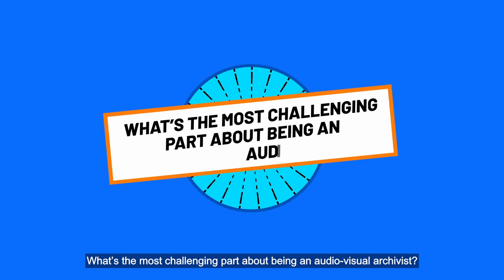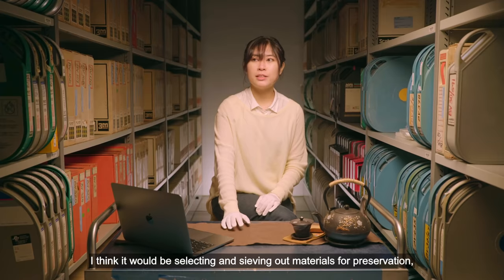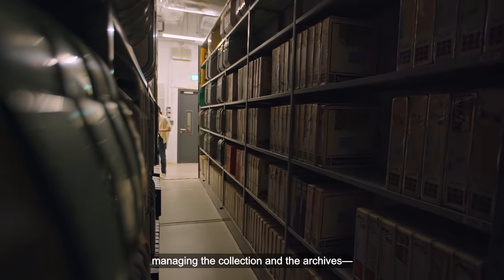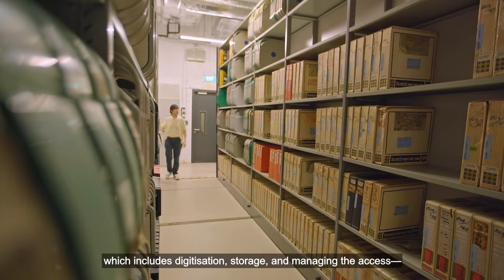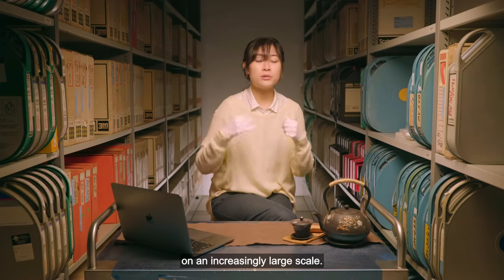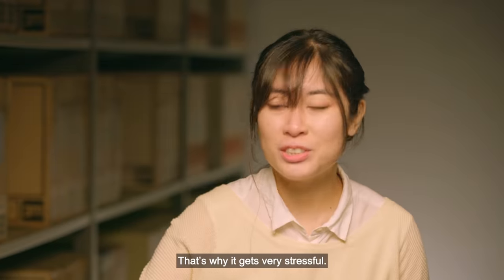What's the most challenging part about being an audiovisual archivist? I think it would be selecting and sieving out materials for preservation and managing the collection — managing the archives — which includes digitalisation, storage, and managing the access. And all of it on an increasingly large scale, so that's why it gets very stressful.